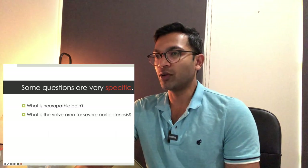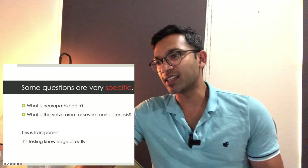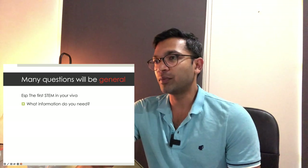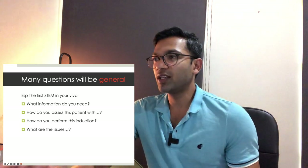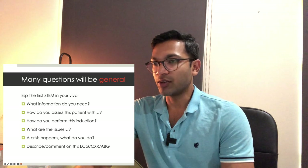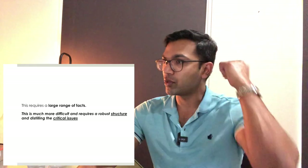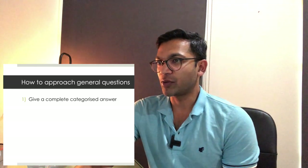Some questions are very specific — for example 'What is neuropathic pain?' or 'What is the valve area of severe aortic stenosis?' — either you know it or you don't. But most questions are general, especially the first stem in your viva. First stems tend to be broad: 'What information do you need?' 'How do you assess this patient?' 'How do you perform this induction?' 'What are the issues?' A crisis happens — what do you do? Or describe and comment on this ECG/CXR/ABG.